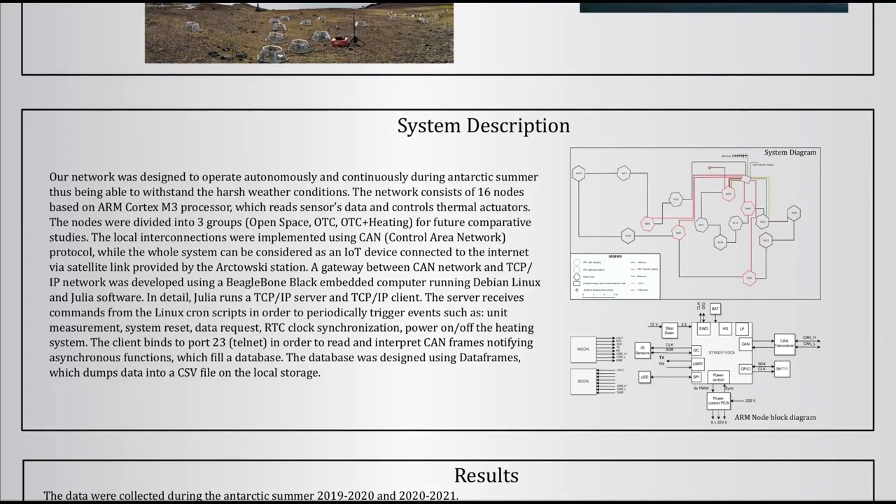Our network was based on two types of ARM processors: the Cortex-M3, which was part of a custom board called the ARM node, and the Sitara Cortex-A8, an application processor which is the heart of the BeagleBone Black single board computer.